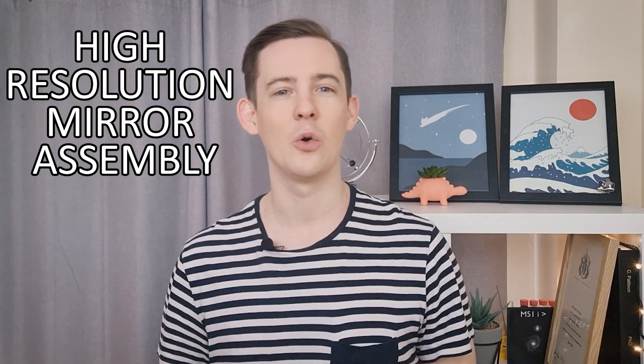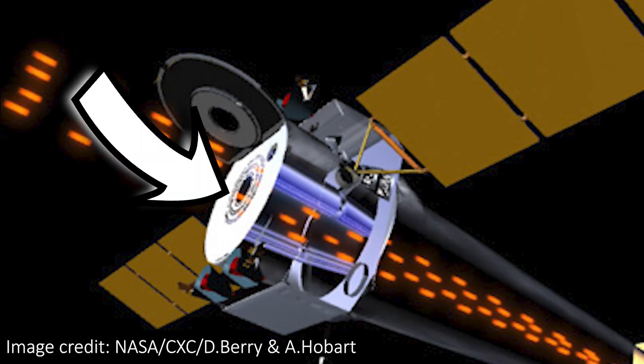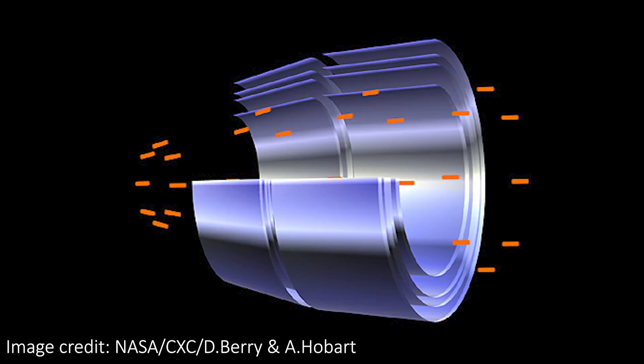On Chandra, there are four pairs of concentric, thin-walled mirrors, nested like you can hopefully see here. Together they make up the so-called High Resolution Mirror Assembly, or HRMA. Light enters through one of the gaps at the front of the telescope, and photons need to bounce off both mirrors in each pair in order to be focused into the detector. The first mirror in each pair is slightly parabolic, and the second is slightly hyperbolic. This is needed to focus the light correctly into a coherent image, just like traditional mirrors use one concave and one convex mirror. Each of the eight mirrors on board Chandra are made from fancy glass, which is highly polished, then coated in chromium and iridium.